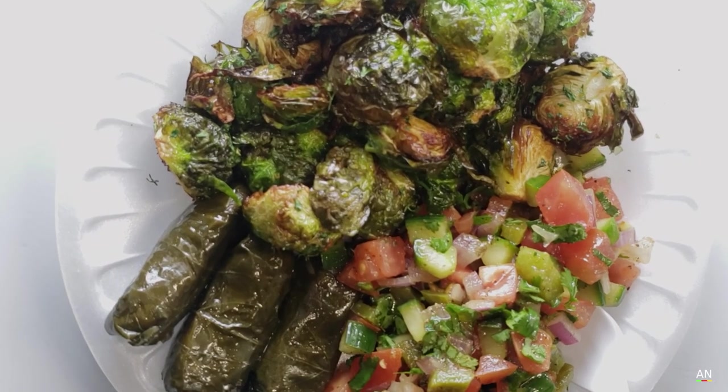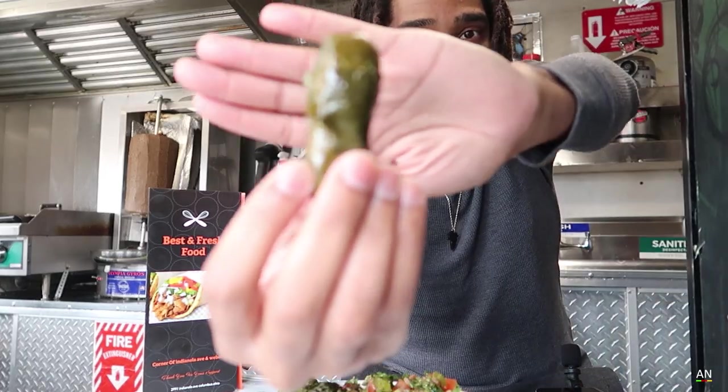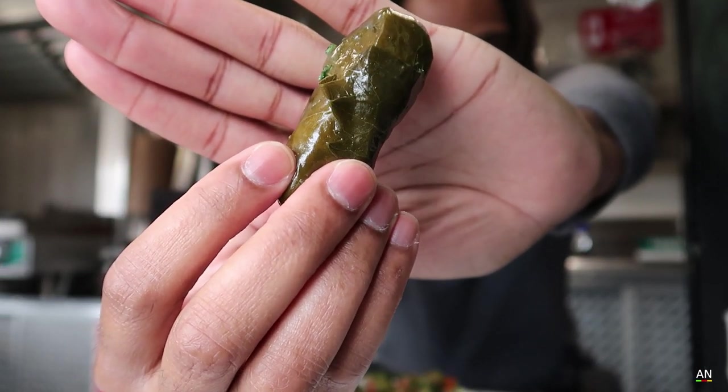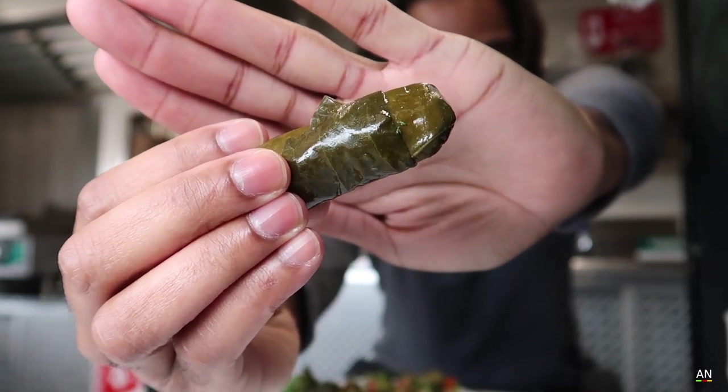We're going to try first the stuffed grape leaf. It's a grape leaf on the outside and it's stuffed with seasoned rice. So that's what we're going to have today. Sort of looks like this — look how beautiful that looks. The grape leaf with rice, seasoned rice stuffed inside.